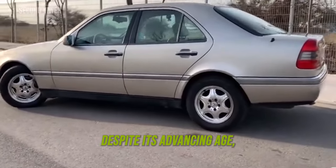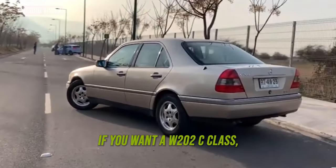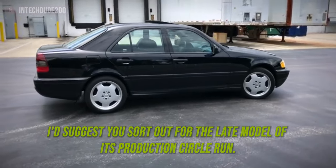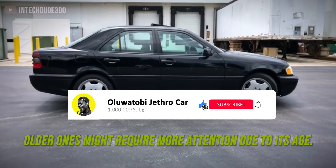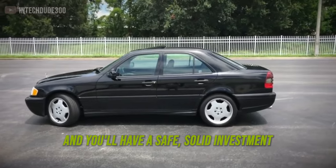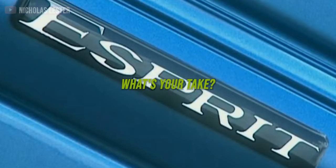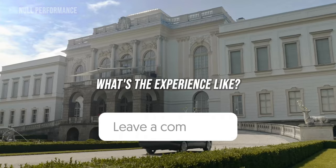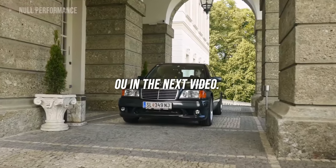Despite its advancing age, the W202 C-Class has stood the test of time surprisingly well. If you want one, I suggest you sort out for the late model of its production cycle, like the 1999 or 2000 model year. Other ones might require more attention due to age. My final advice — choose the right car in the right condition and you will have a safe, solid investment and a car that will serve you well for years to come. Have you once owned or do you currently drive a W202 Mercedes C-Class? Feel free to drop a comment and share with us. Thanks for watching, see you in the next video.